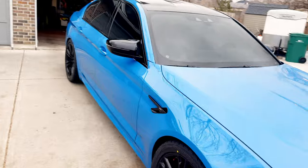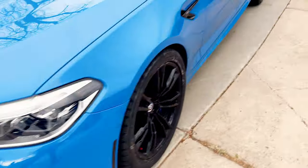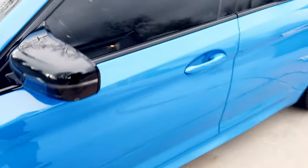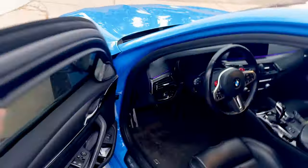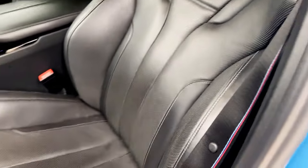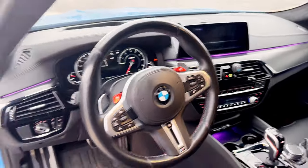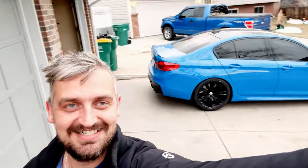I've never seen an M5 in this shade of blue and I'm absolutely in love with it. It is Voodoo Blue Individual color on the same 706M wheels. It is a 2019. This time we did not get the Tartufo brown interior — it's black interior, which looks absolutely amazing. It has about half the mileage of the last one. It was just a fantastic deal — I cannot believe I found it.